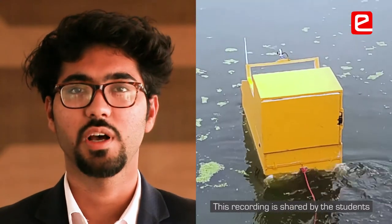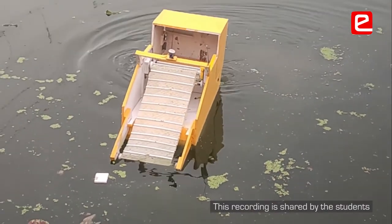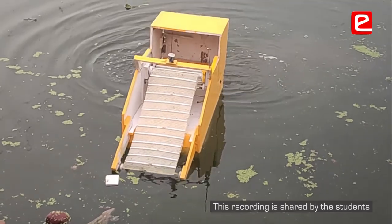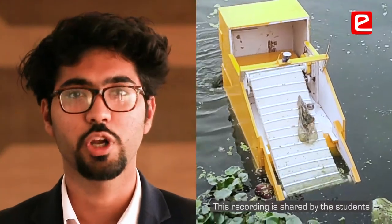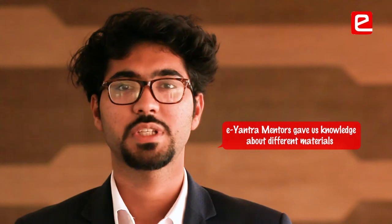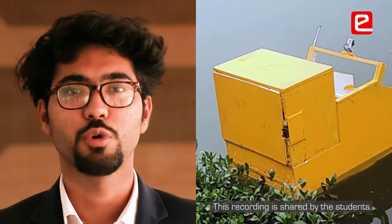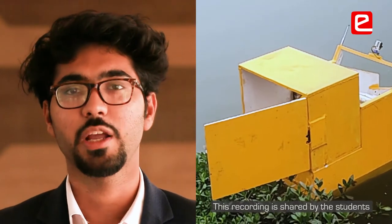There were many problems that we faced and there were mentors that helped us to solve those problems. For example, in our water surface garbage collection bot, we couldn't find the material to use because the material should be light and stable so that the wind would not affect it as it is going to be floating in the water. They helped us in selecting which material should be used, and their feedback was most important because they told us how to approach it and what would be the right approach to solve this.